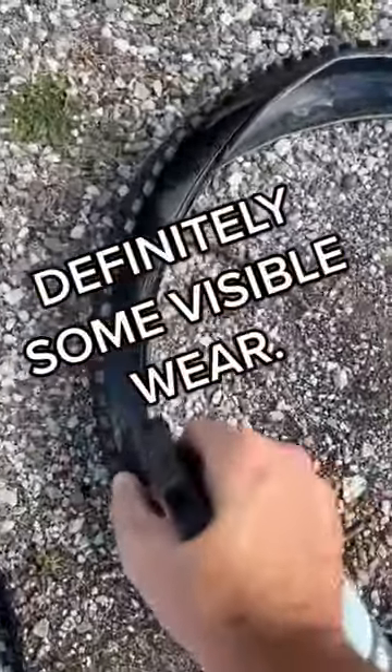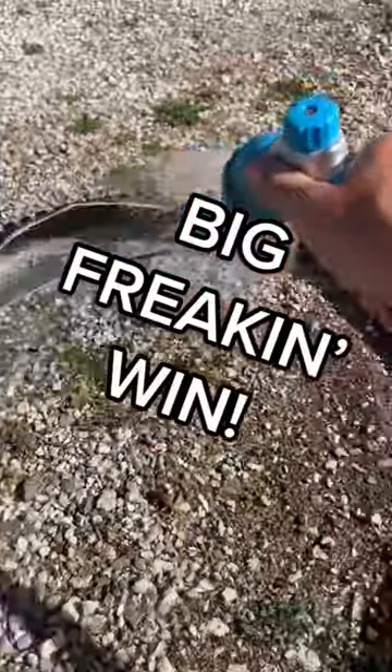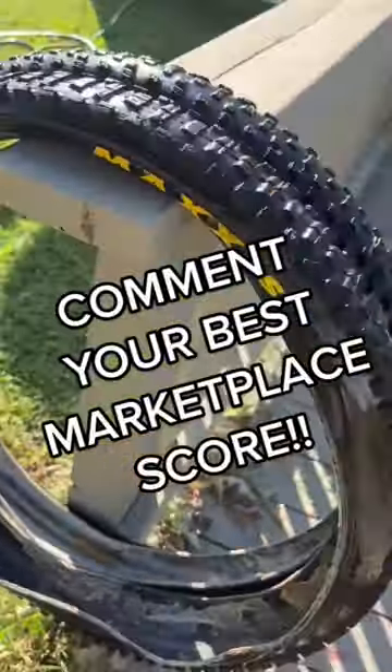Obviously there is some wear and tear on the tread, but there's still plenty of life left here. So I'm just going to go ahead and get them cleaned up and make them look presentable for future builds or possibly as emergency spares. Either way, it's a big win for me. What are some good deals that you scored on Facebook? Comment below.